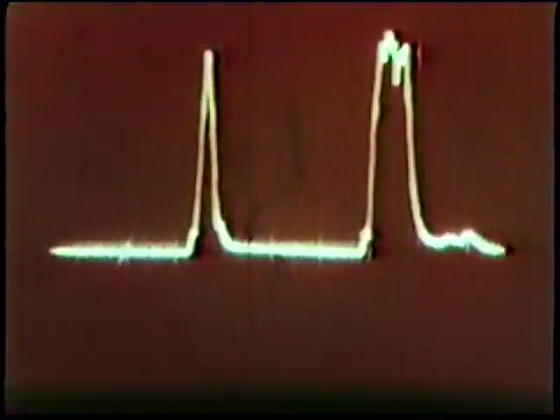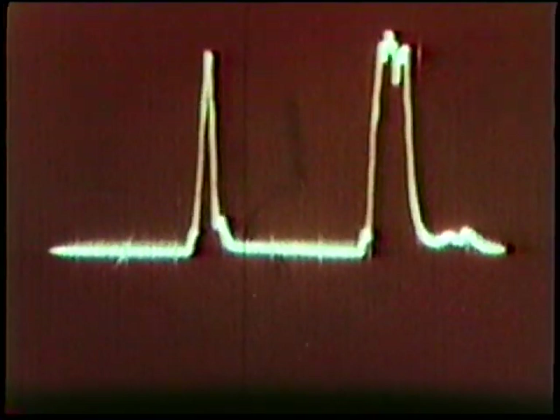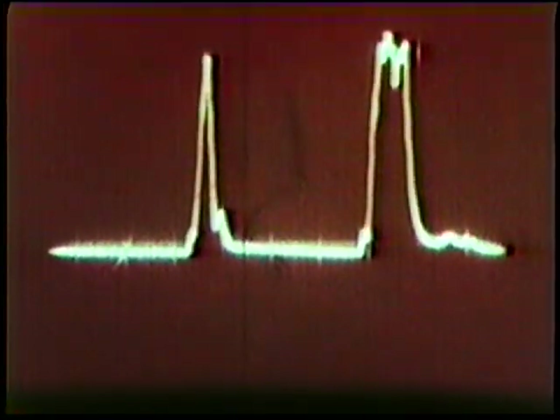The high-speed steel bars are then sent to the Dormer drill factory, where they are critically examined and tested ultrasonically for flaws. This is how a flaw shows up on the oscilloscope. Any bar showing a defect is immediately rejected. Steel which meets these stringent requirements is then released for production.